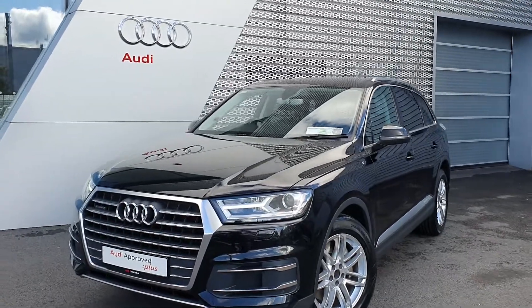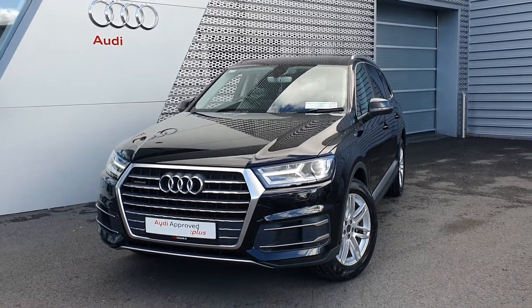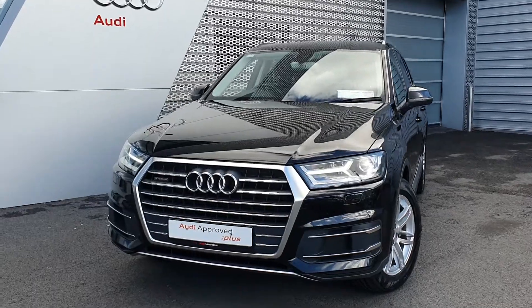Welcome to Audi Limerick online sales. Today we have a 2015 Audi Q7 3.0L TDI 218bhp, Quattro SE Tiptronic.